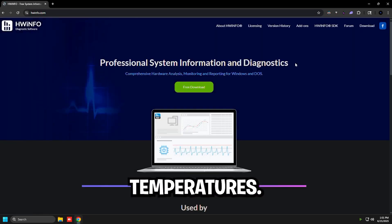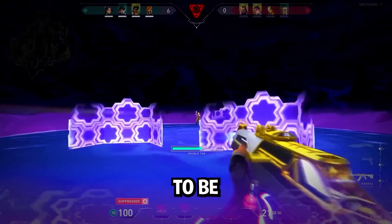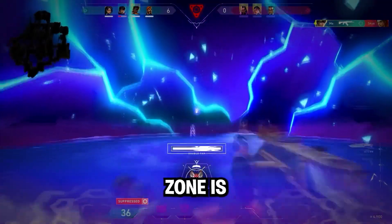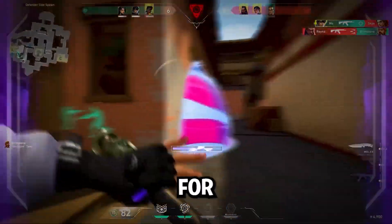Here's how to check your temperatures: download HWinfo and look at CPU package temperature while gaming. The safe range is under 75 degrees; the danger zone is anything above 75 degrees. And here's a pro tip: set up a custom fan curve for your PC.